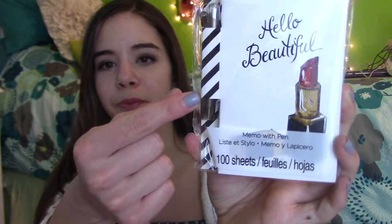From my Grammy, I got this beautiful little notepad that comes with a little pen, which is really cute. She also got me some cotton candy, some Russell Stover eggs, and some gum. From one of my cousins, they got me this cute little egg box that came with some different candies like jelly beans — super cute.